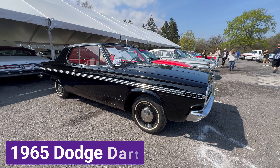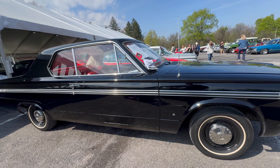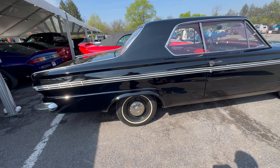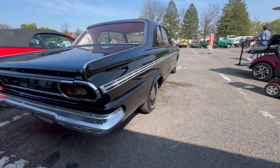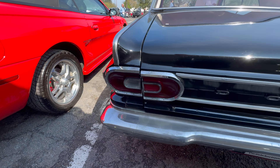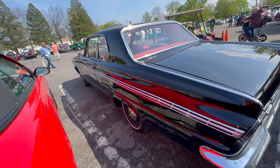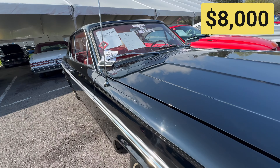The next car is a 1965 Dodge Dart 270. It has new black paint and a new red interior, which has a bench seat and the automatic shifter on the column. Under the hood is a 225 slant 6. It has white wall tires with dog dish hubcaps. This car sold for $8,000.